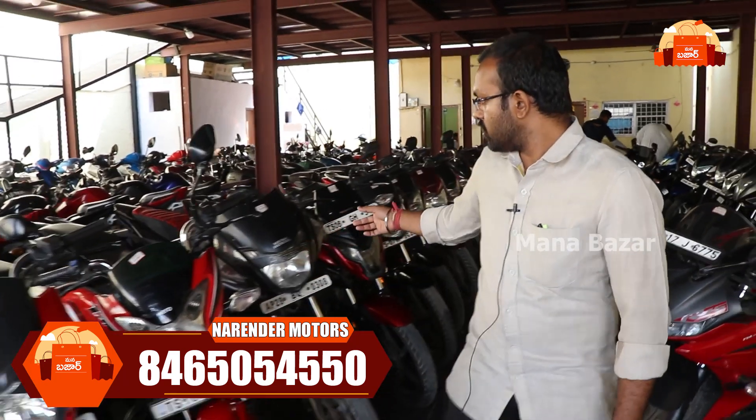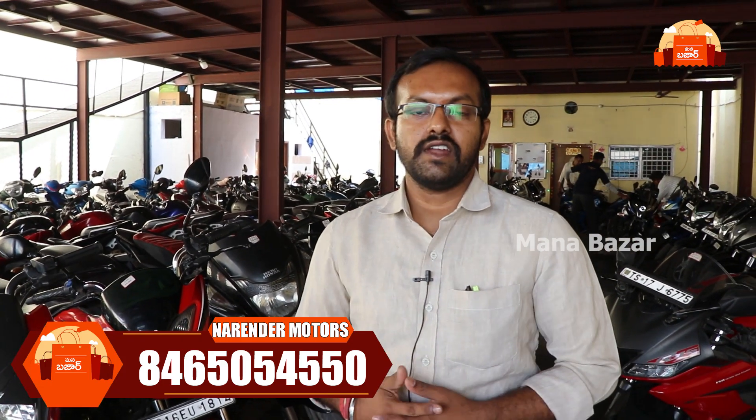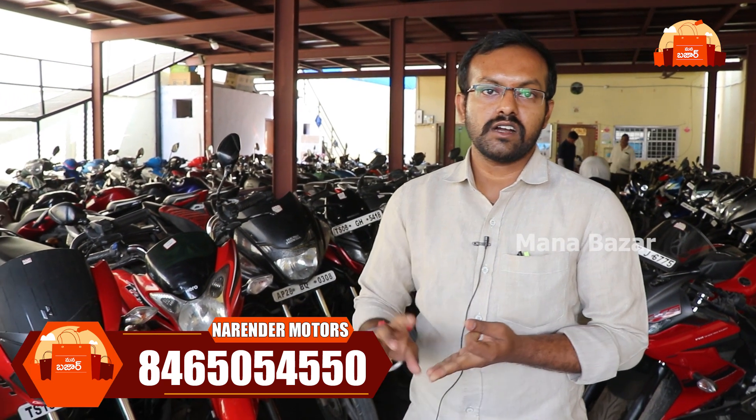We have a very common model and different models available. For financial aid, we have that option as well — you can check the financial aid documents. You'll need a provider card, bank details, bank account details, checkbooks, and ATM card.